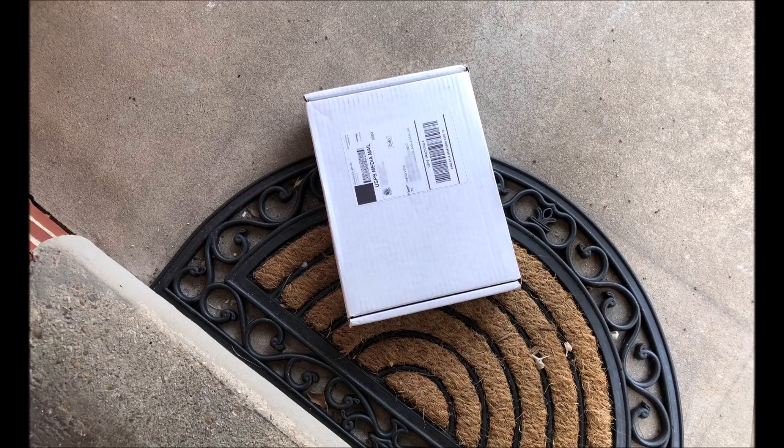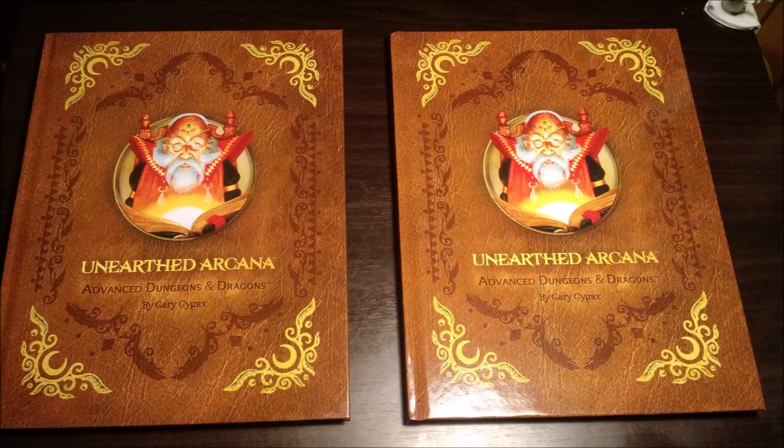Two weeks later, a package arrived on my doorstep and immediately I knew it wasn't right before I opened it because of the thickness of the box and the weight. And sure enough — another copy of Unearthed Arcana. Are you kidding me?